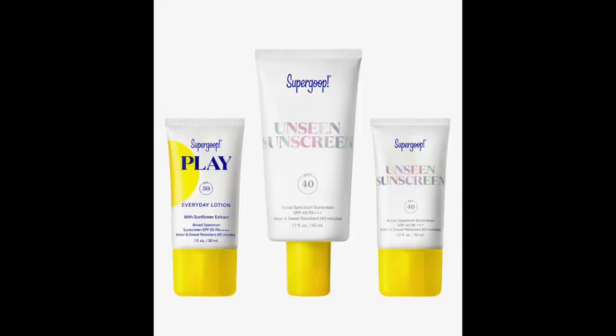The other Supergoop bundle pairs their Unseen Sunscreen with their Play sunscreen. Unseen is actually a great sunscreen — it's water resistant, clear, colorless, with a cushiony feel. It's not shiny, not greasy, and does really well in humidity. It works great as a base under makeup. For a lot of people it's their holy grail sunscreen.